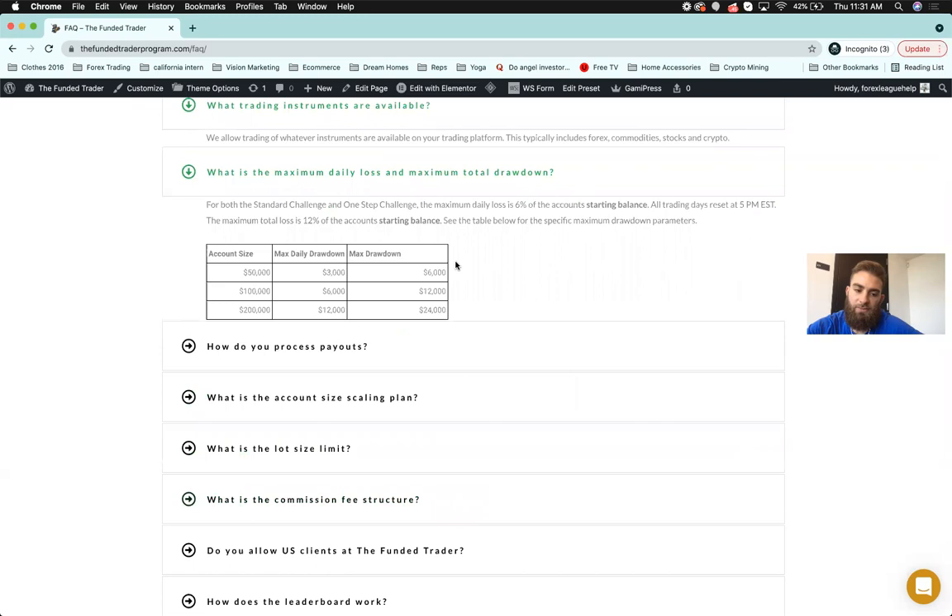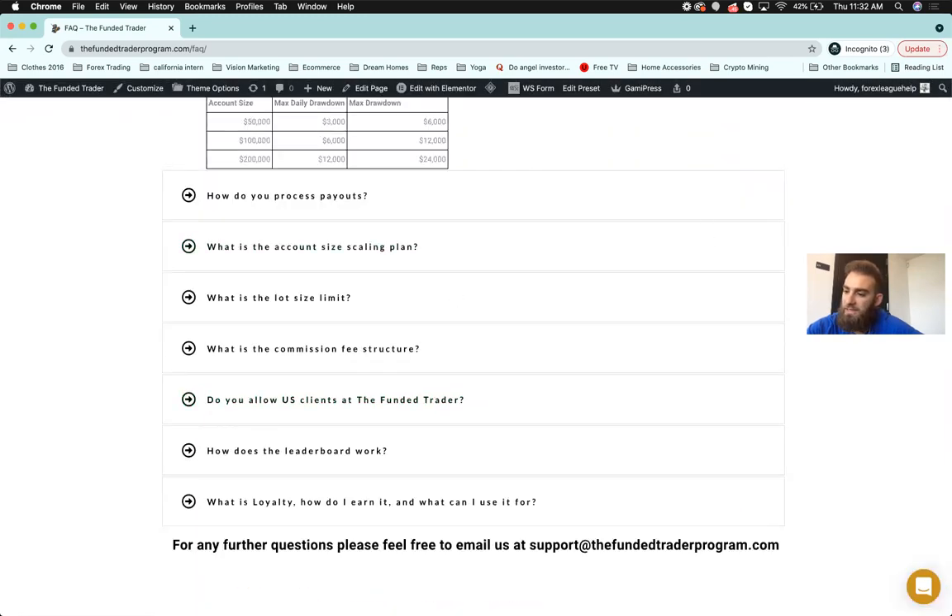Anyone in the world can have access to the Funded Trader program regardless of location or time zone. We're looking for profitable traders — that's the whole point. If we find that you're profitable, we're going to continue giving you more capital. As you prove you can trade, we'll only continue to work with you to scale up your business.